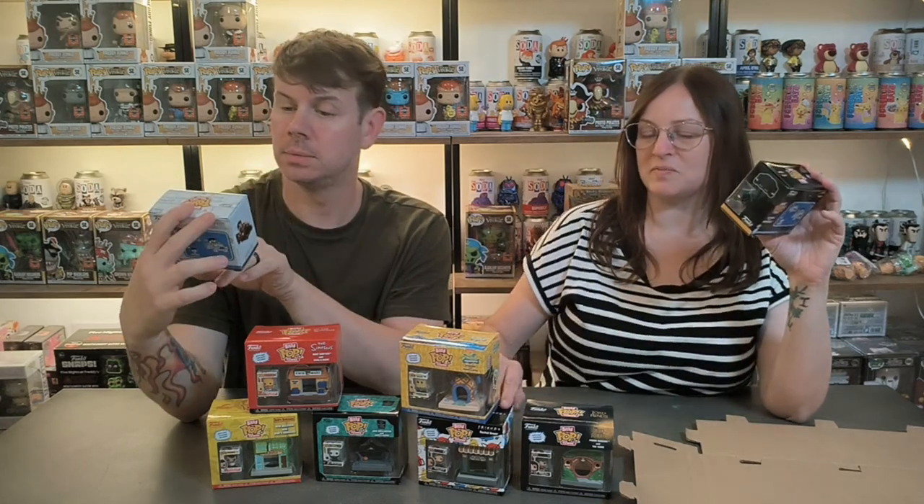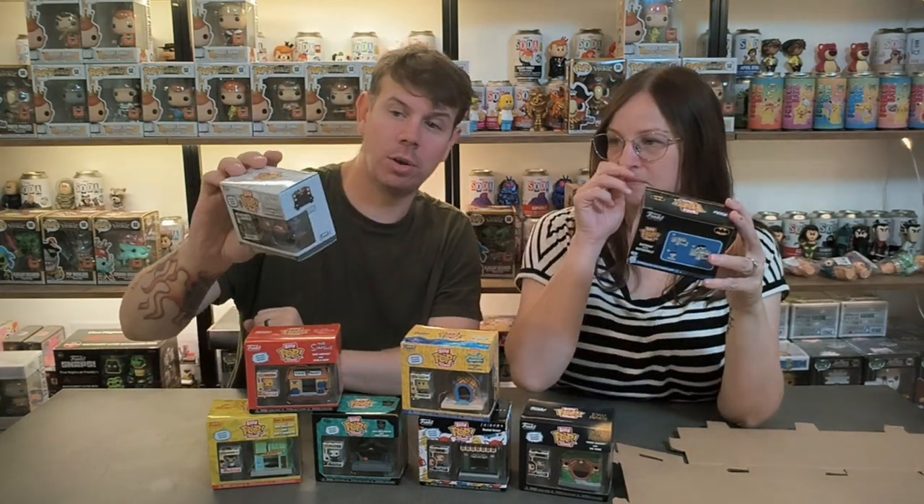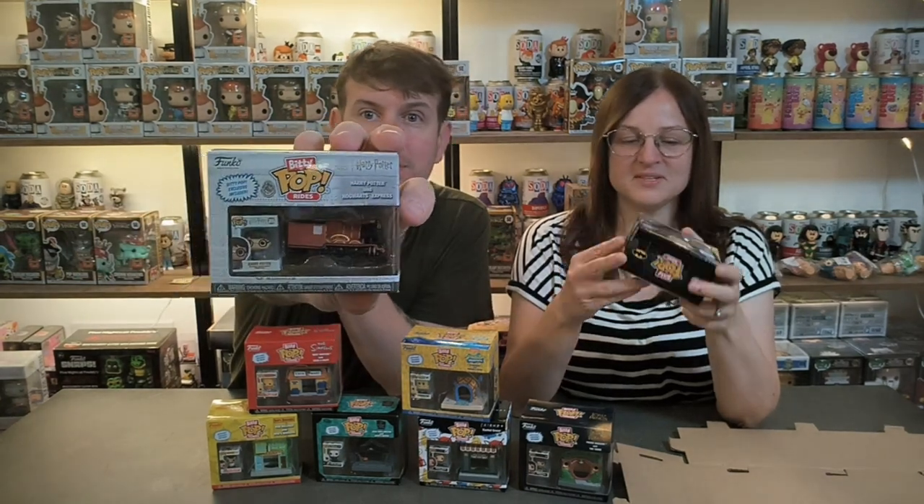It does say 'bitty pop ride' like you said, and then it says 'towns.' I've never seen Lord of the Rings - every time I've gone to watch it I fell asleep. You need a long time to watch it. My one is Harry Potter and the Hogwarts Express, and the figure can actually sit inside the Hogwarts Express - they show you that you can put the figure inside.